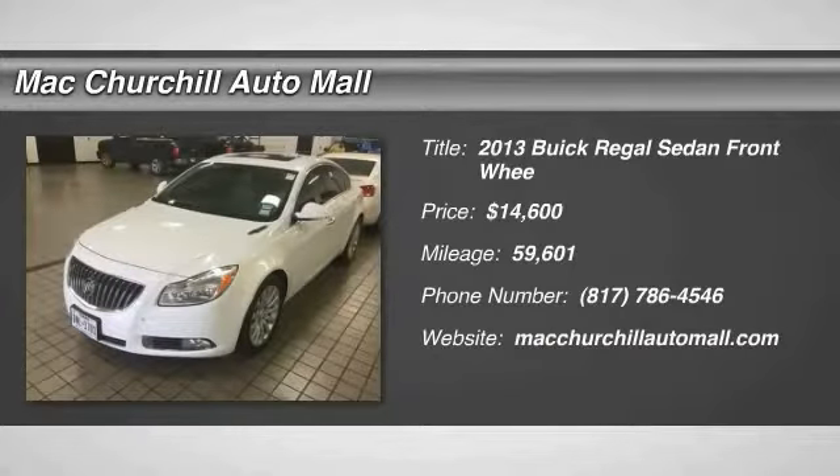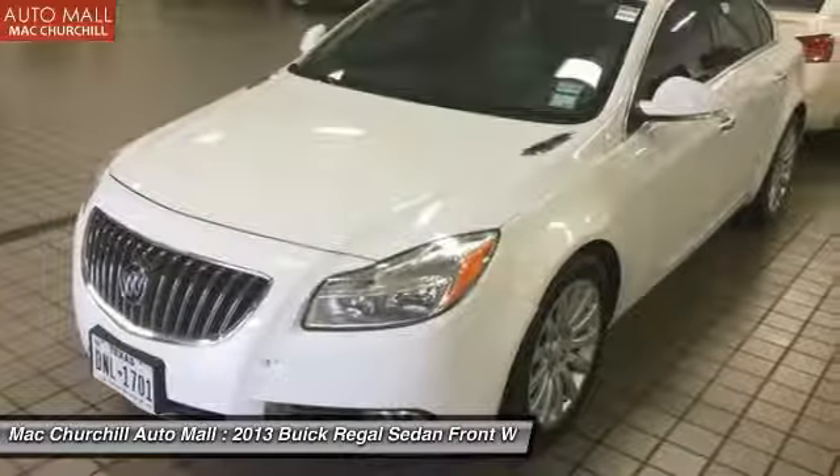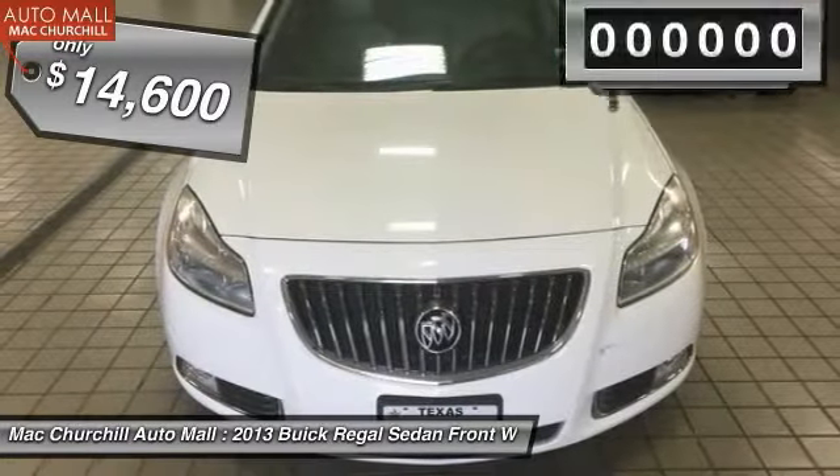The 2013 Buick Regal is based on the European Opel Insignia. The Regal is as much a sports sedan as it is a family sedan and is priced below $15,000.